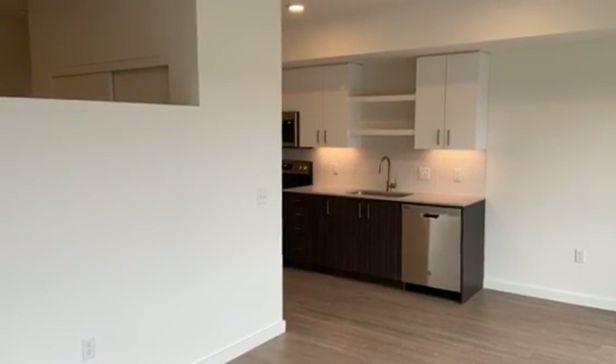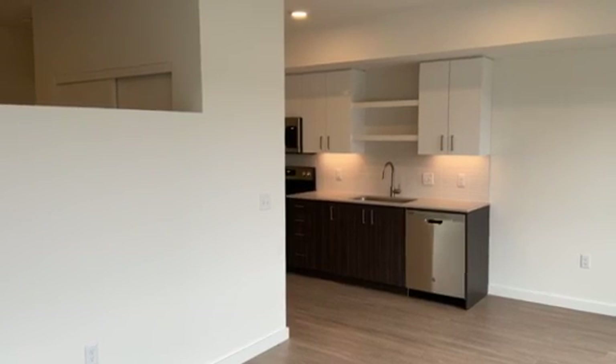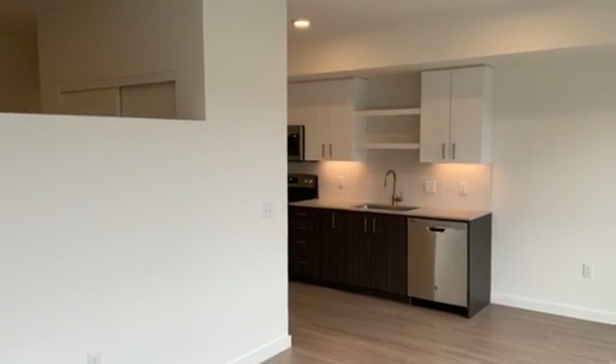Good morning. This is a video walkthrough of the Llewellyn style floor plan at Axletree Apartments, Unit 307.